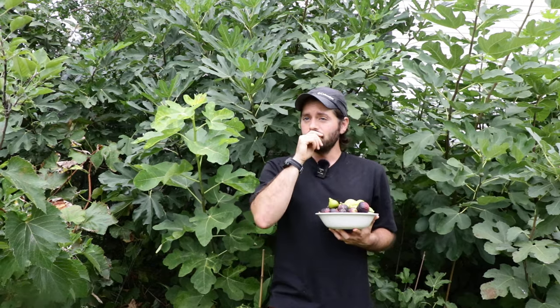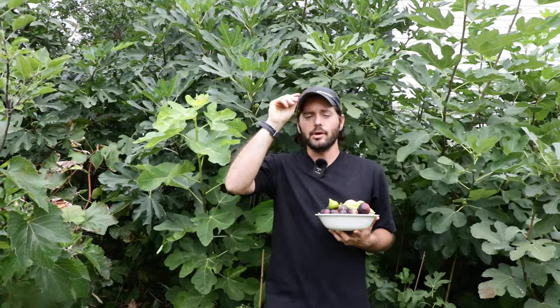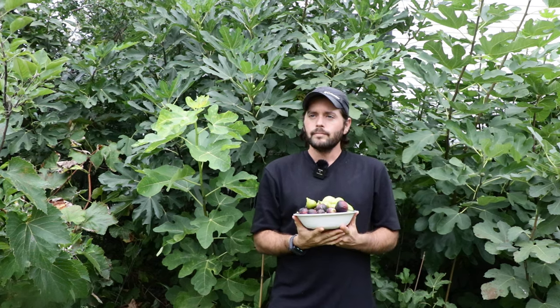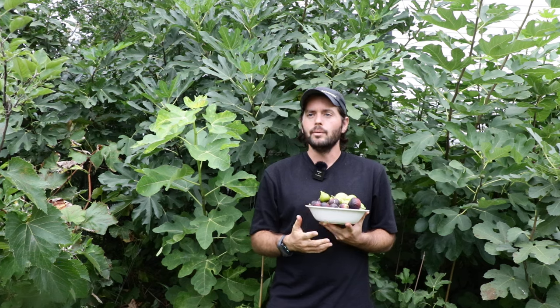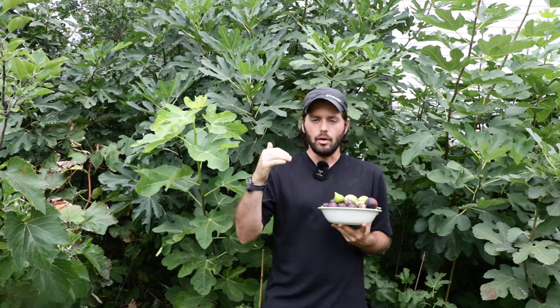People ask me all the time, "Ross, you have hundreds of varieties you've tried" — I've seriously tried over 500 varieties at this point. "If I can only choose one, which one would it be?" Well, it has to be at least one of these three that check all of the boxes.